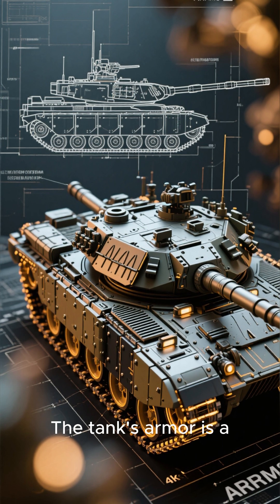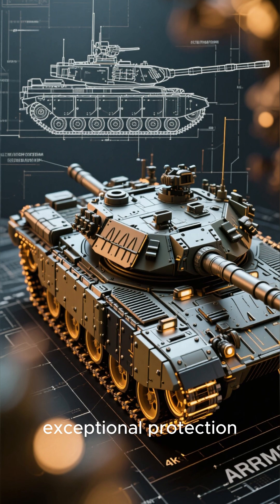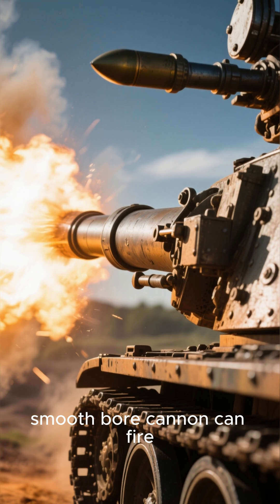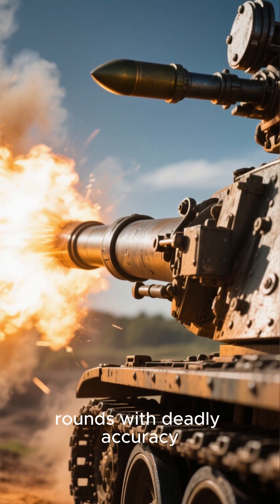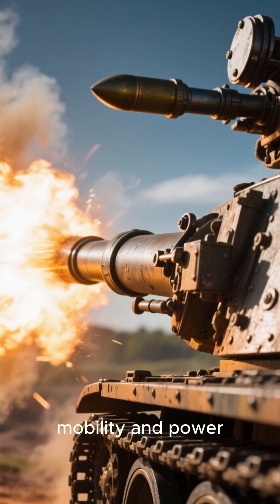The tank's armor is a combination of steel and composite materials, providing it with exceptional protection. Its 120mm smoothbore cannon can fire armor-piercing rounds with deadly accuracy. And its gas turbine engine provides it with incredible mobility and power.